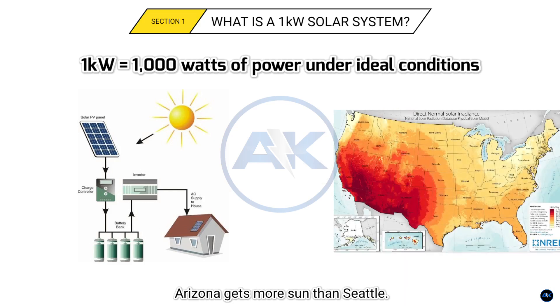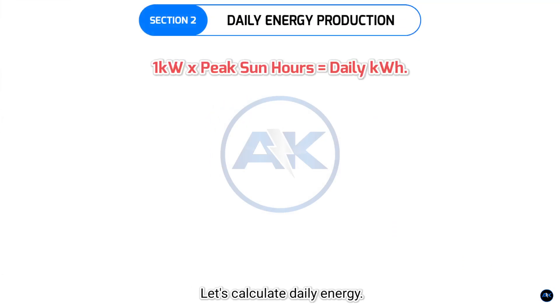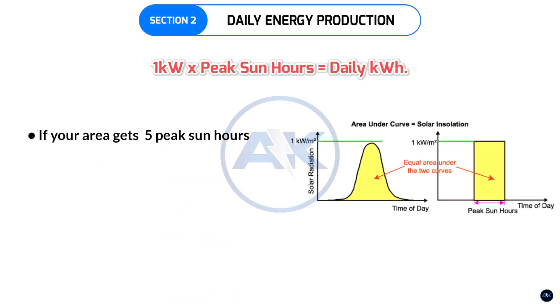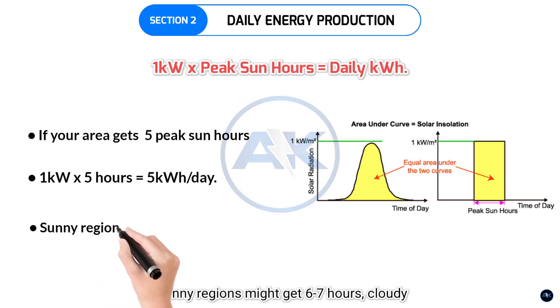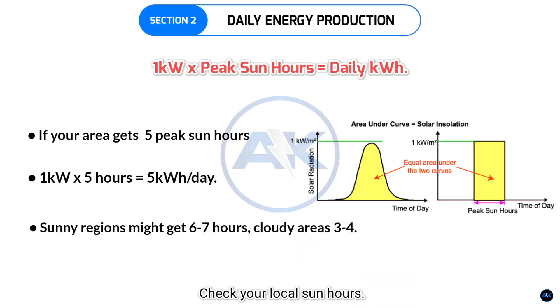Section 2: Daily energy production. Let's calculate daily energy. If your area gets 5 peak sun hours, your system produces 1 kilowatt × 5 hours = 5 kilowatt-hours per day. But this varies — sunny regions might get 6 to 7 hours, cloudy areas 3 to 4. Check your local sun hours.